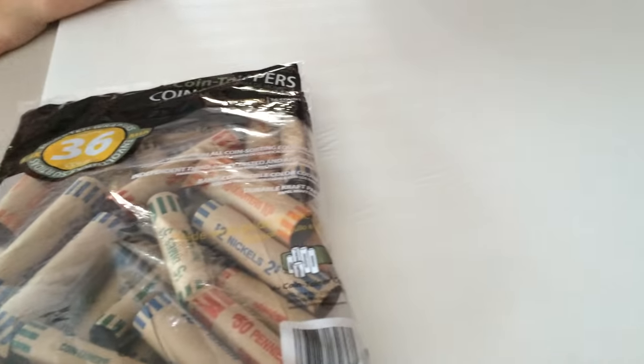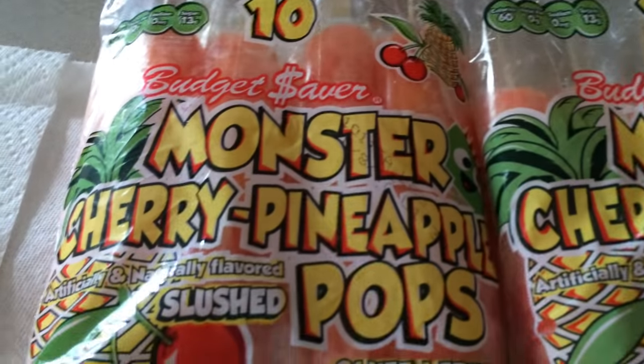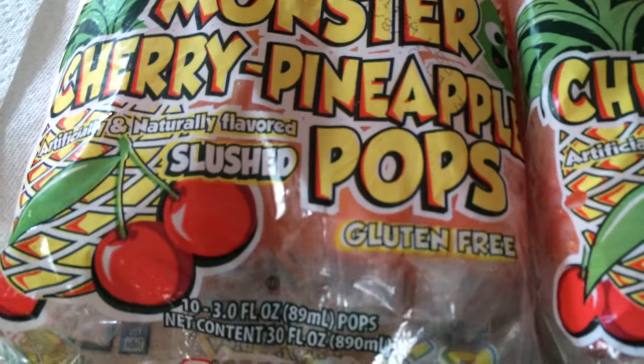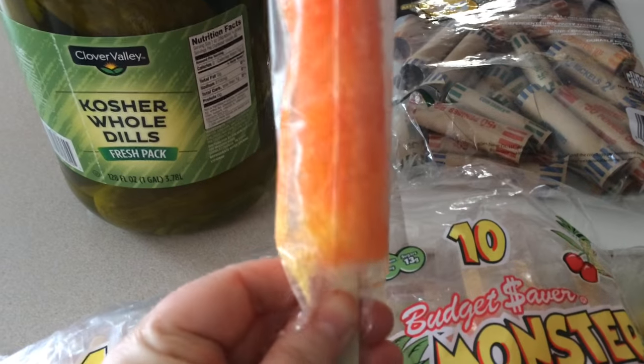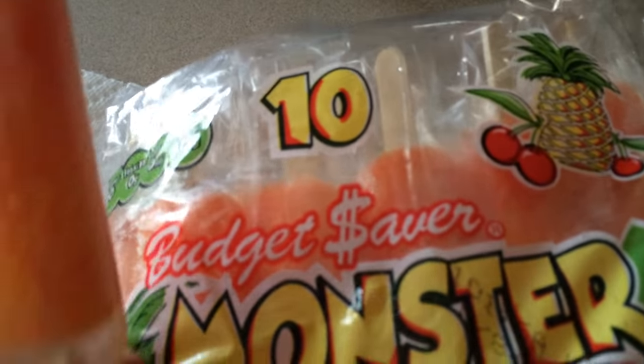I also got a poster board and some change rolls that I needed. But I also came across these Monster Cherry Pineapple Pops. They look pretty good actually. I mean the size of them are awesome. It's a pretty good size, and there's 10 per bag. The bag costs $2.50.